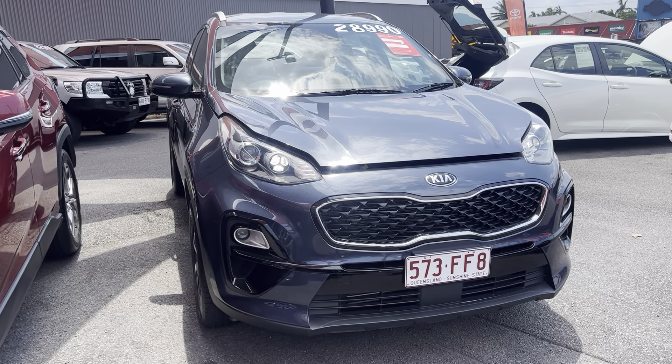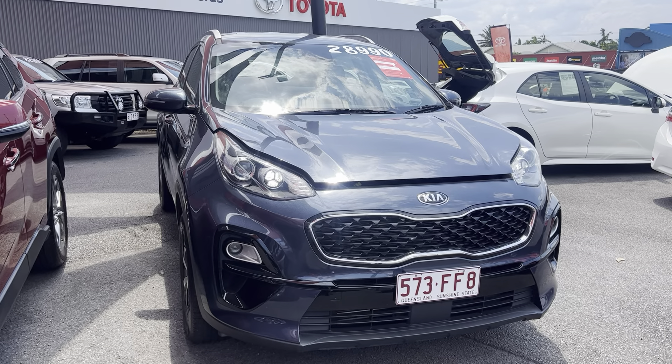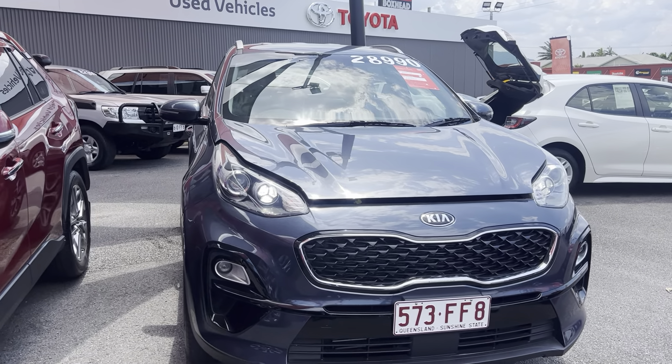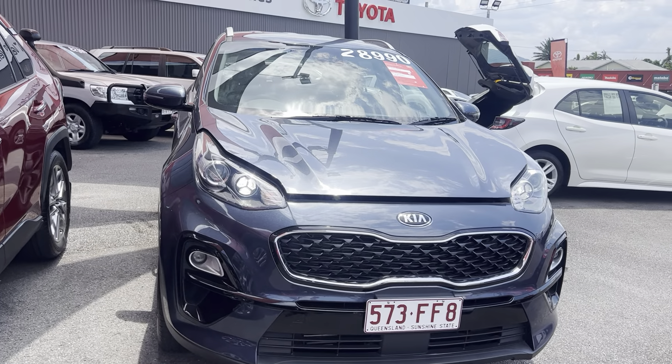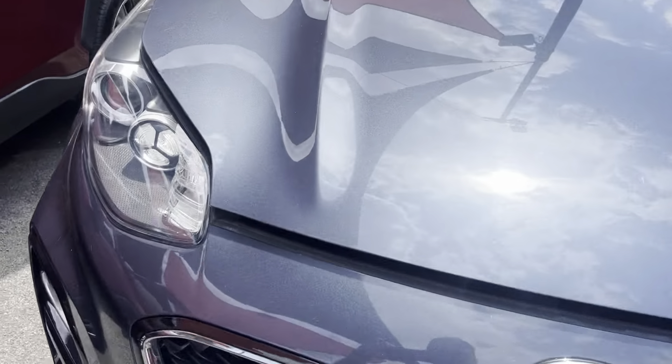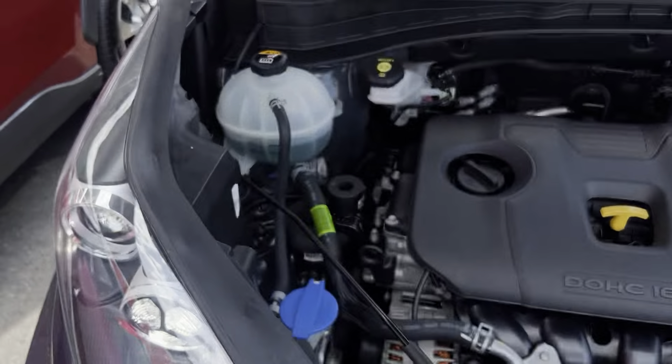G'day, Bernie Hayden here at Pacific Toyota giving you the personalized high definition virtual tour on our Kia Sportage. As I mentioned on the phone, I'm going to show you through the entire vehicle, so we'll kick things straight off by going under the hood and having a look through the engine bay area.